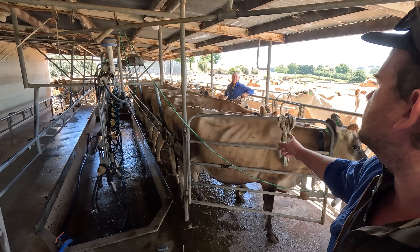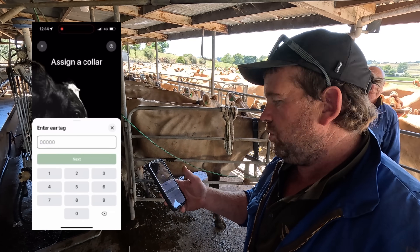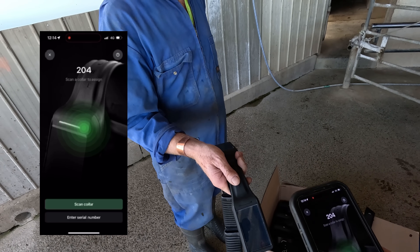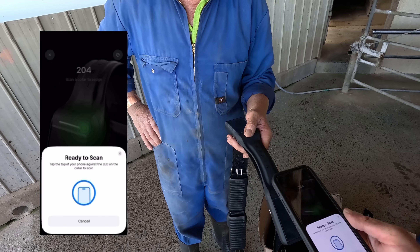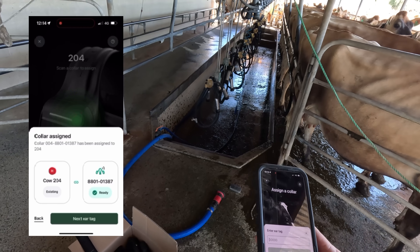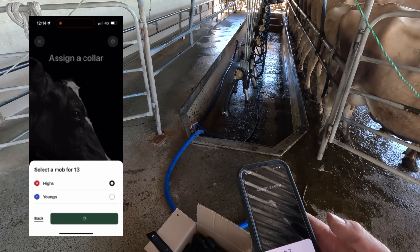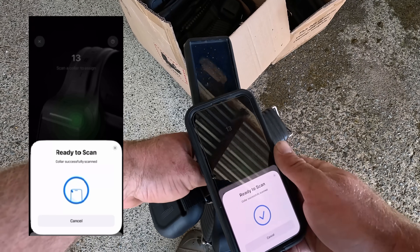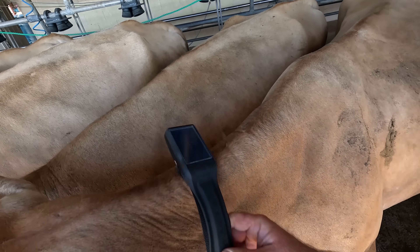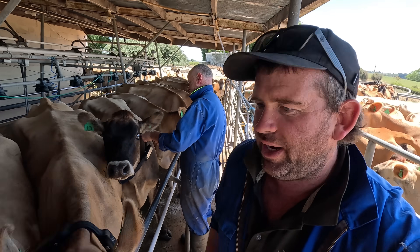So I'm assigning the collars. You just do it all on your phone - it's easy as. You do the number, put it in the high group, make sure that green light is flashing, scan collar, and then it just works like an Apple wallet - assigned. Just one thing we've got to make sure we're doing is the arrow here needs to be pointing towards the cow's nose. We don't want to get them the wrong way around, otherwise these cows might be walking backwards in the paddock, so it's pretty important.